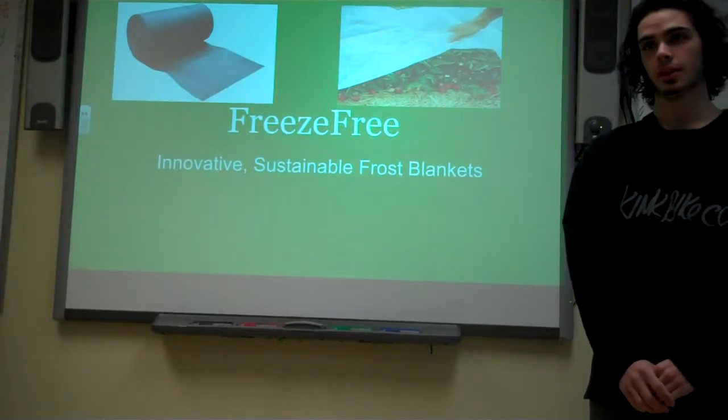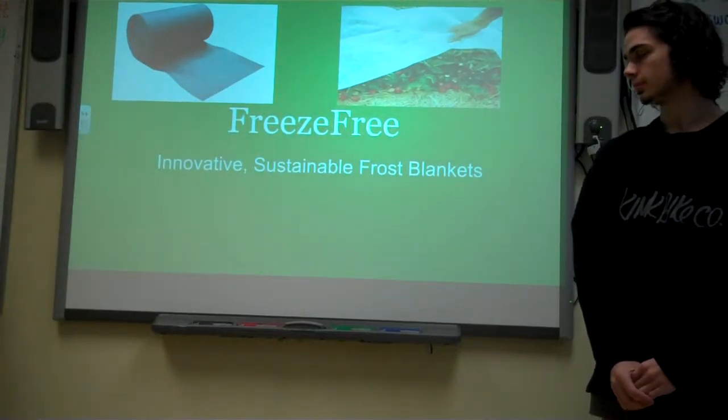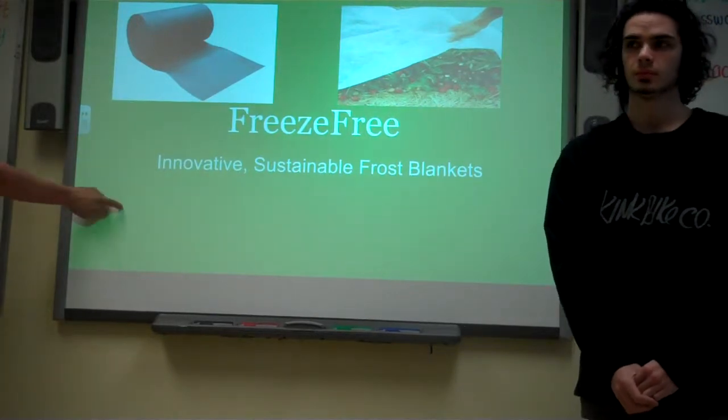Alright, I'm Luke Kaczynski. I'm Logan Fanning. And our product is Freeze-Free, innovative, sustainable frost blankets.